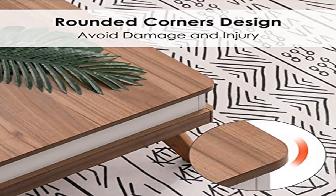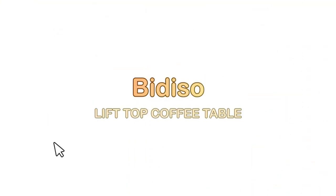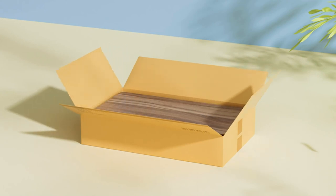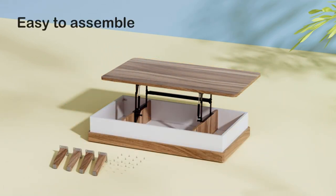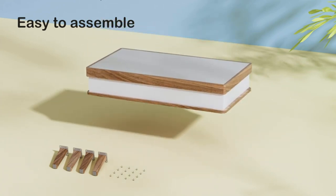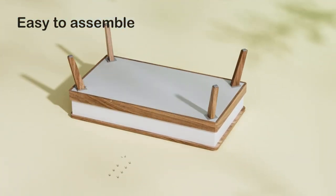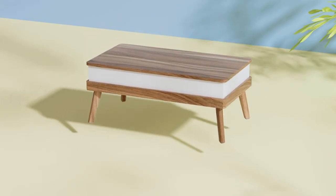Product name: Vitaso lift top coffee table. It only takes 10–15 minutes to assemble — you only need to assemble 4 table legs. With its minimalist design and use of neutral colors, Vitaso lift up coffee tables are perfectly compatible with any room style and decor. Note: the actual color will be darker than the picture color.